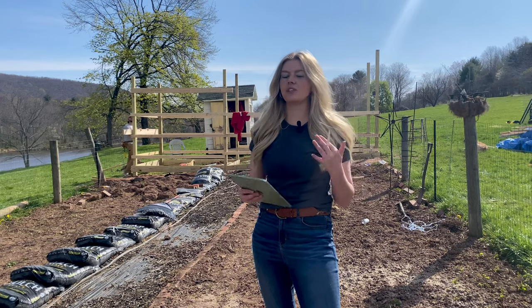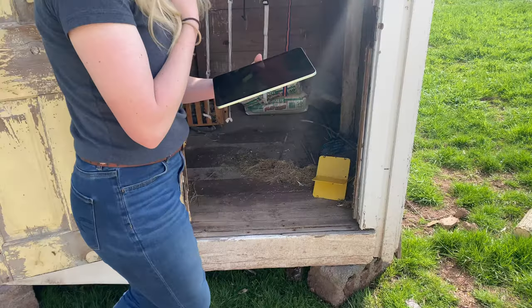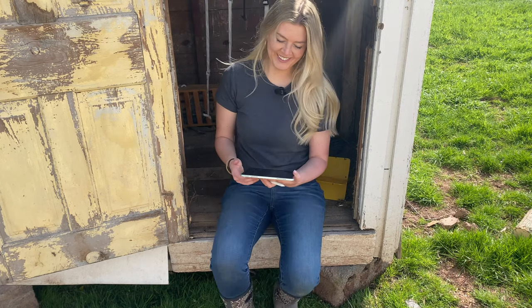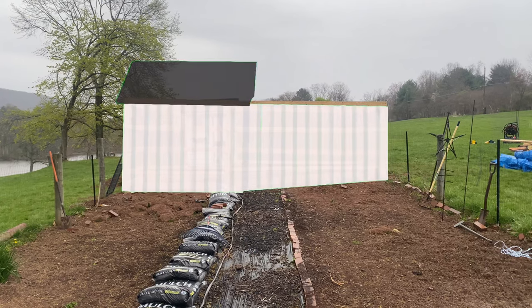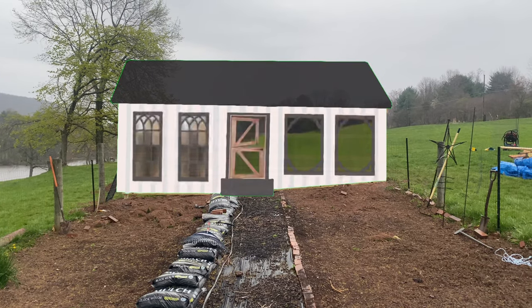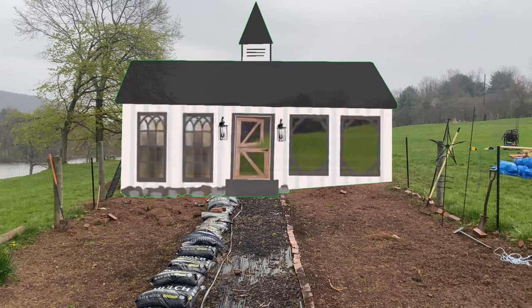I'm going to take a second to bring you guys into my design process. In the next weekends we're going to install our board and batten, we are doing a black tin roof, installing those beautiful windows my mom found, a dutch door, and of course a steeple for the church theme. I'd also love to incorporate some stone at the bottom.